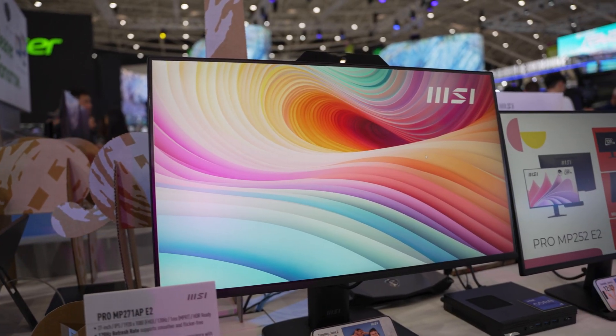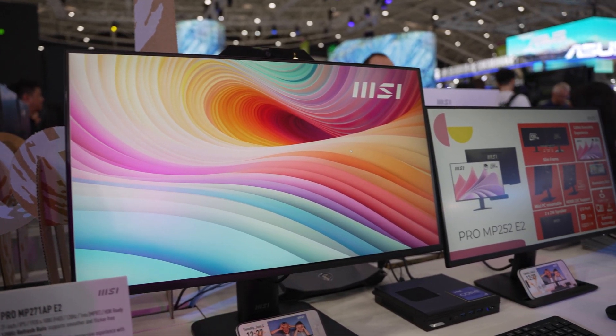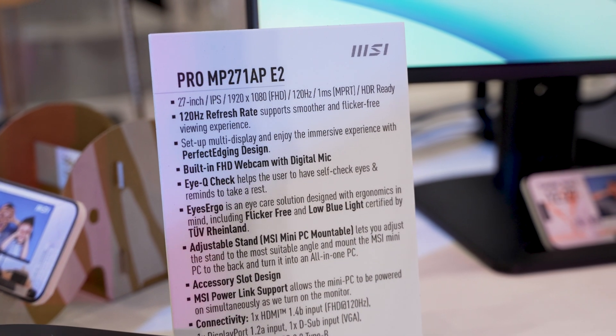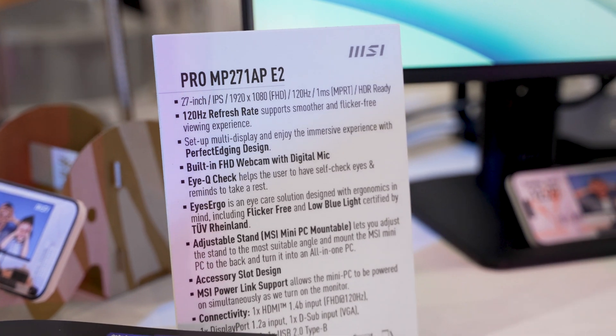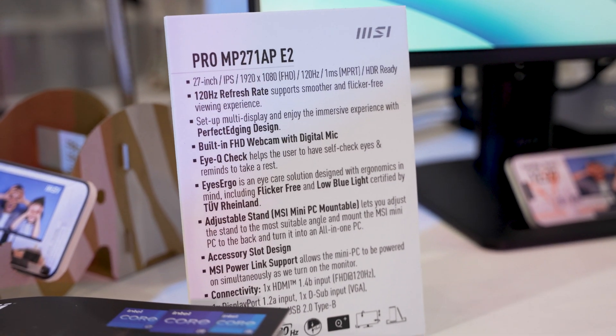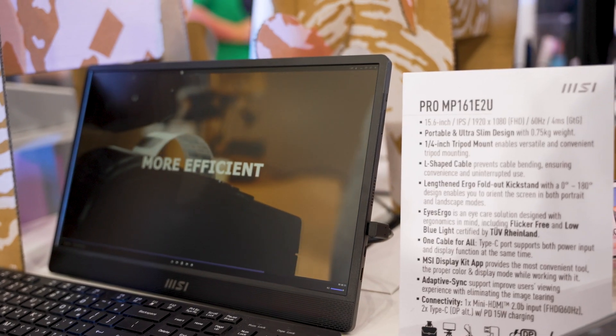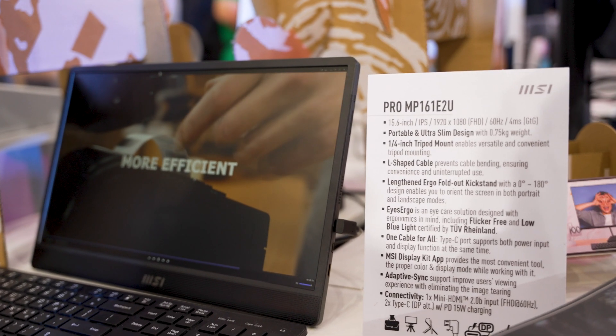They showed off the MP271AP — this is a 27-inch, 120Hz screen with the benefits for office users of a built-in webcam and mic for professional use. They'll also have a 25-inch version in this pro monitor lineup, as well as a 15.6-inch portable monitor.